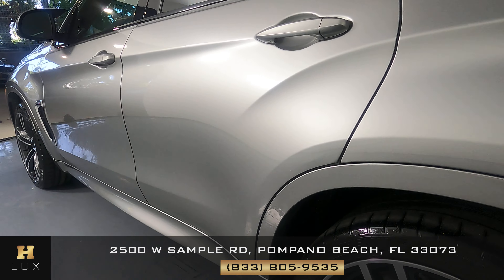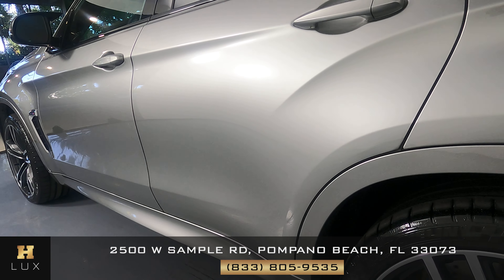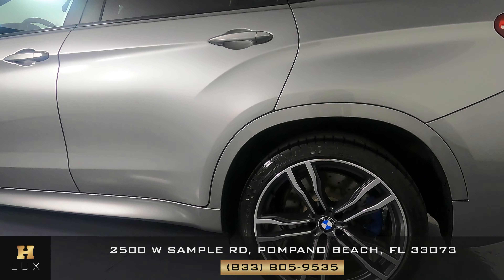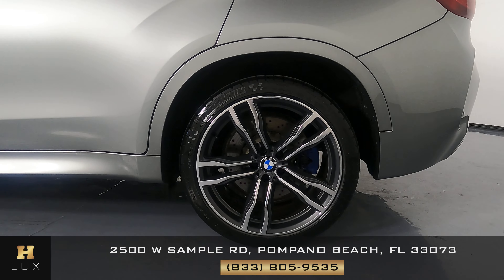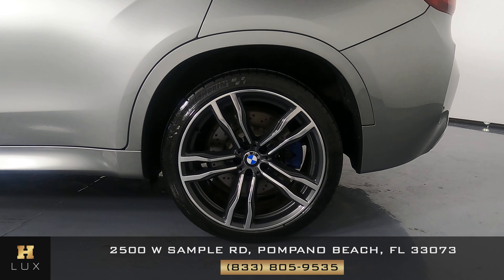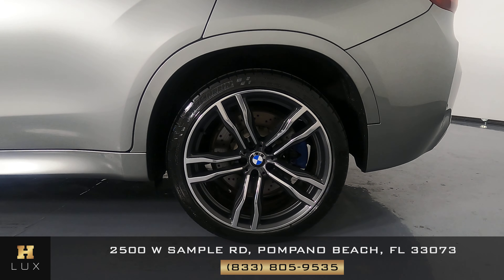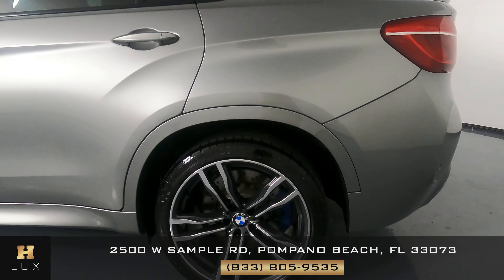Check the back door. Perfect condition, I'm not seeing any damage at all. Let's come over to the quarter panel. The quarter panel's in perfect condition. I'm not seeing any dents, no scratches. The wheel has no curb rash at all. Everything here is good. The driver's side is in good condition.